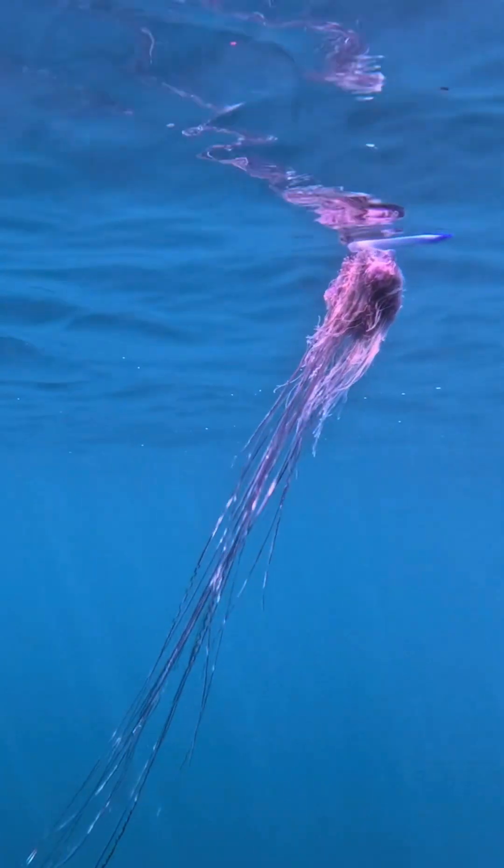A Portuguese man of war is not a true jellyfish at all. They're a colonial animal and they have different body parts, kind of like organs in a human body, that work together for different functions.